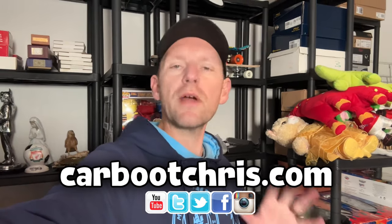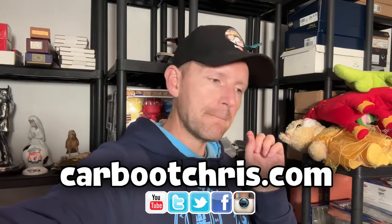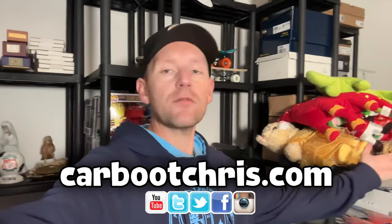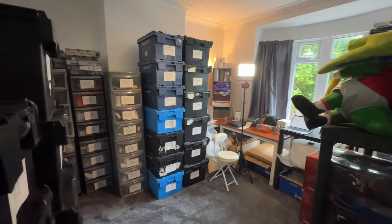Welcome back to the channel. I'm Car Boot Chris and I'm a full-time reseller predominantly operating on eBay — I do operate on other channels as well, but 85% eBay. Anyway, this is my stockroom, guys. I don't think you've actually seen this properly yet — this is in my new house and it's all done, it's all in order.